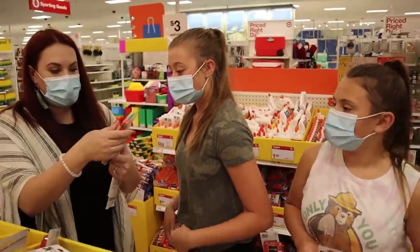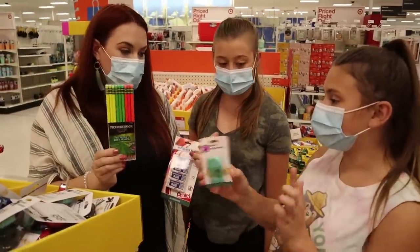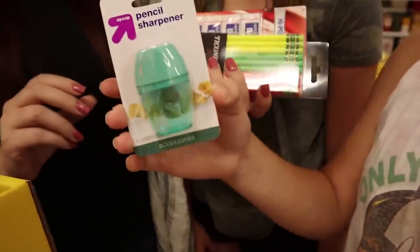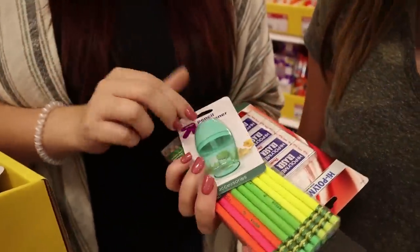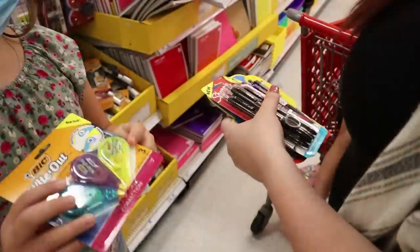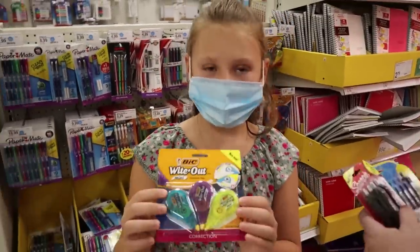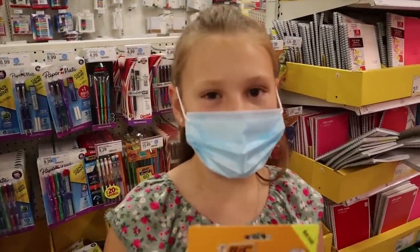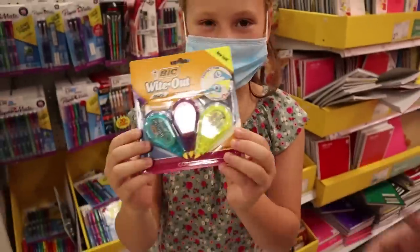I actually found some neon Ticonderoga pencils — I think we should definitely include some of these. With your pencils you'll need some sharpening tools. I like that this matches our pastel stuff that we got. Some's neon, some pastel, but I think they're all functional. Let's get them all in the cart. I just found some whiteout — these are the smaller version. I prefer the smaller version because the big version is really big, and these are small, cute, and come in cute colors.